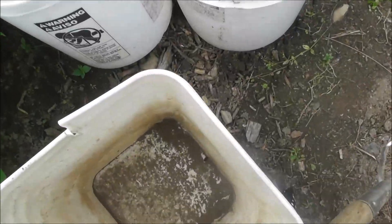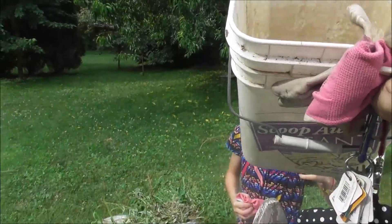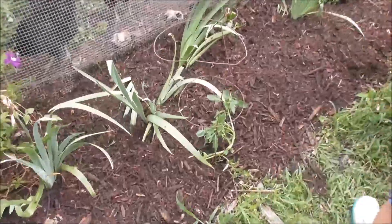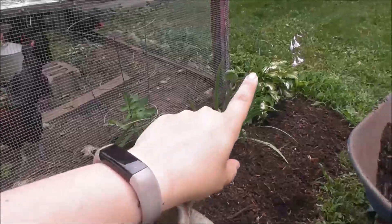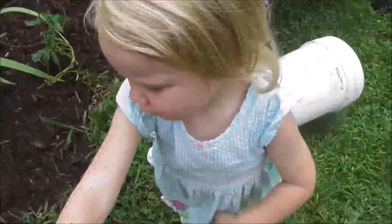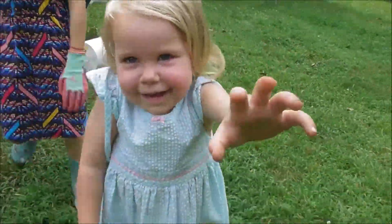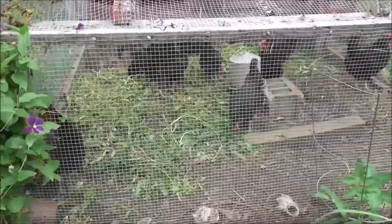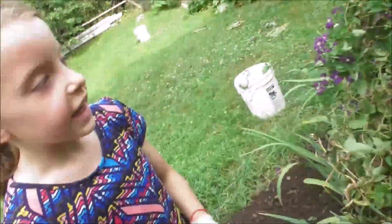Got to grab some buckets here. This area is all done — we pulled out the weeds. We have three volunteer tomato plants — one, two, and there's a third one right there. Those are all volunteers but we're just going to let them grow. And the chickens are enjoying all the weeds — look at them go!